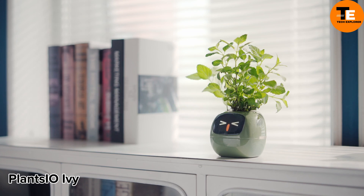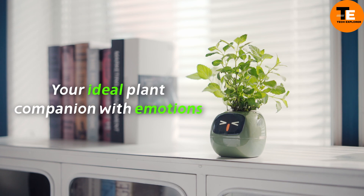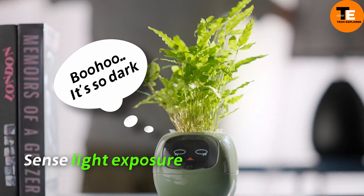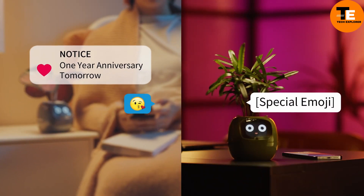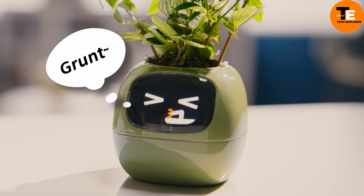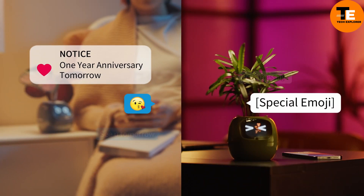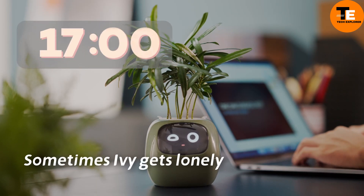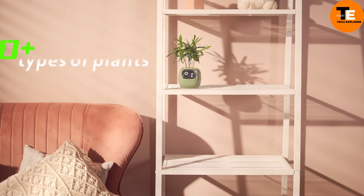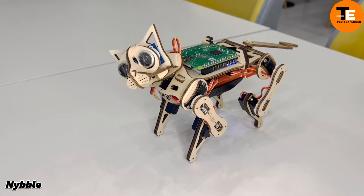Plant.io Ivy is a smart flower pot that comes loaded with 70 emotional expressions, helping you assess your plant's comfort. It uses humidity and light sensors along with an AI system to analyze the environment. If conditions are unfavorable, it shows a displeased or sad face. The pot reacts to touch and can perform random actions like winking, making it feel like a blend between a Tamagotchi and a pet. Weighing 10 ounces, it includes a 2,000 mAh battery. Available starting at $69, it's an innovative addition to any smart home.